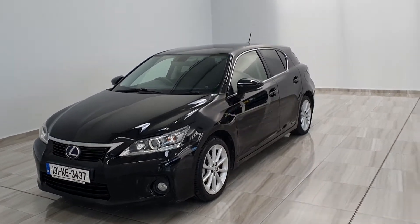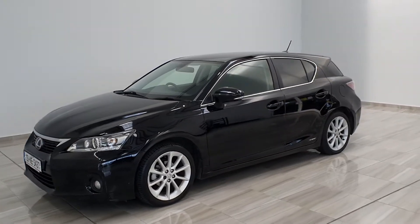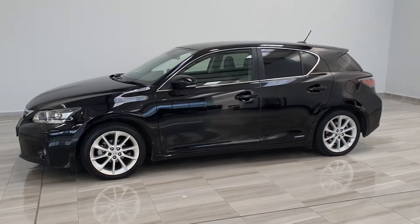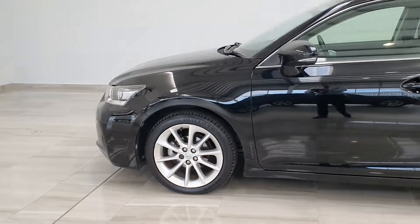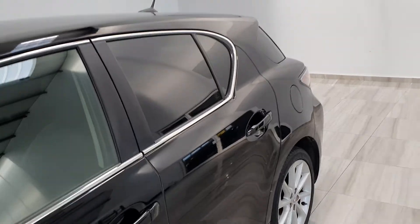Hello and welcome to Finley Model Group. Today we're showing you around our 131 Black Lexus CT200 Hybrid Estate. This is in luxury trim model with 17 inch alloy wheels and tinted windows at the back.